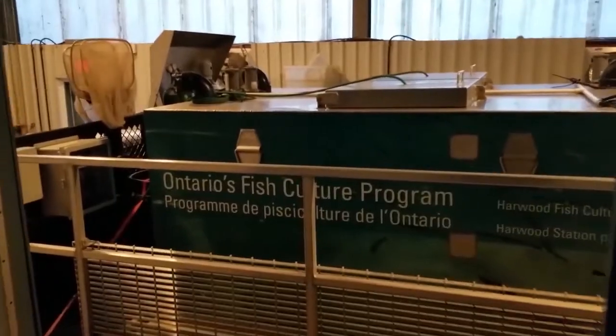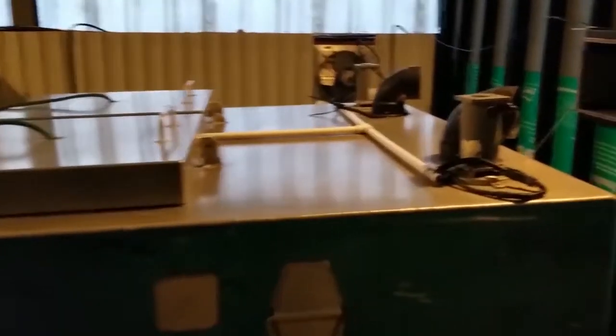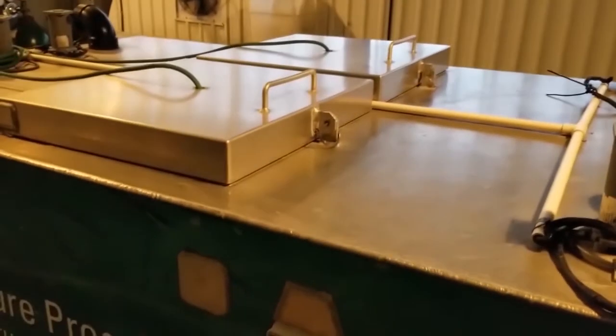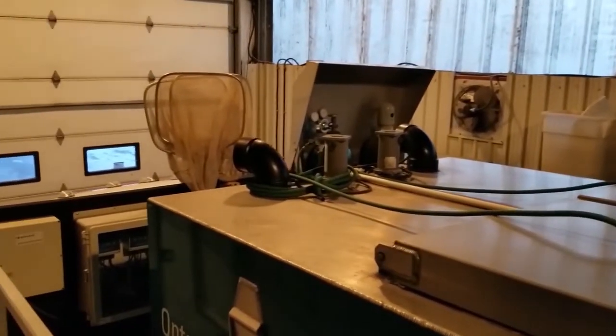Here's one of our smaller stocking trucks that we use to transport fish. When we're ready to stock the fish, we fill the tanks with water, load them with fish, turn on the oxygen, and we're good to go. Although we stock most of our fish, some of the fish we keep around until they hit adulthood — we use those fish as our future supply of eggs. We call these fish our brood stock.